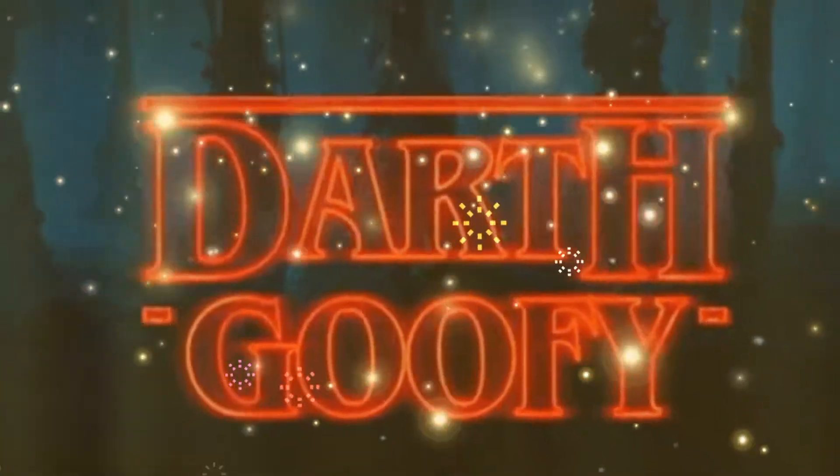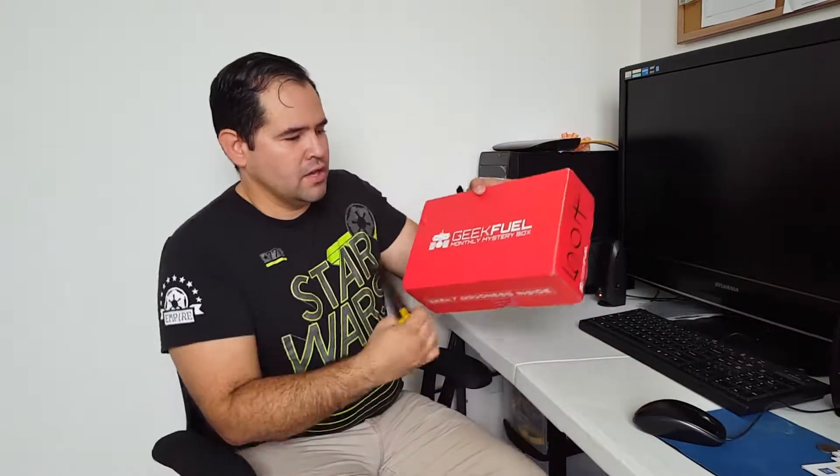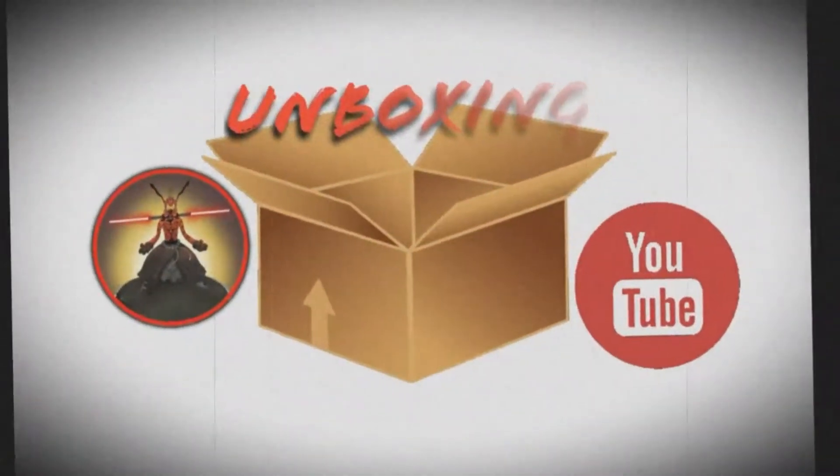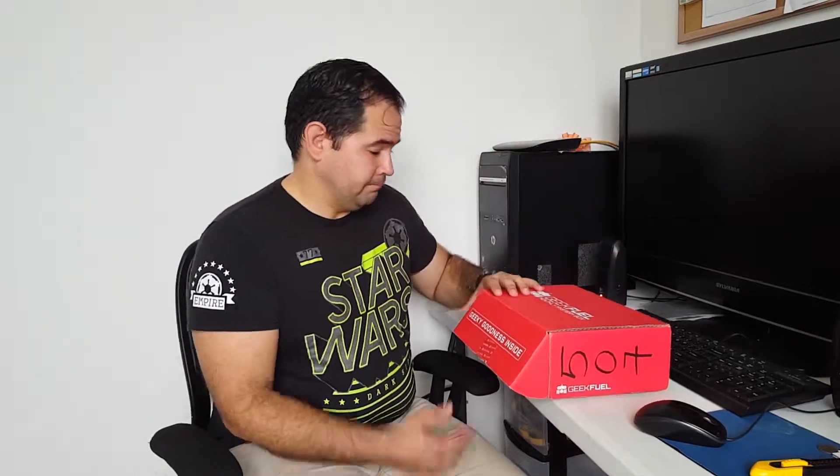The power of the dark side! What's up guys, Daryl Goofy here and welcome back to another episode of What's in the Box. In today's episode we are going to unbox the February Geek Fuel box. I'm opening this box quite late because it's already March 4th, but since I receive it between the 20th and 25th of every month, that explains why I'm opening it late.